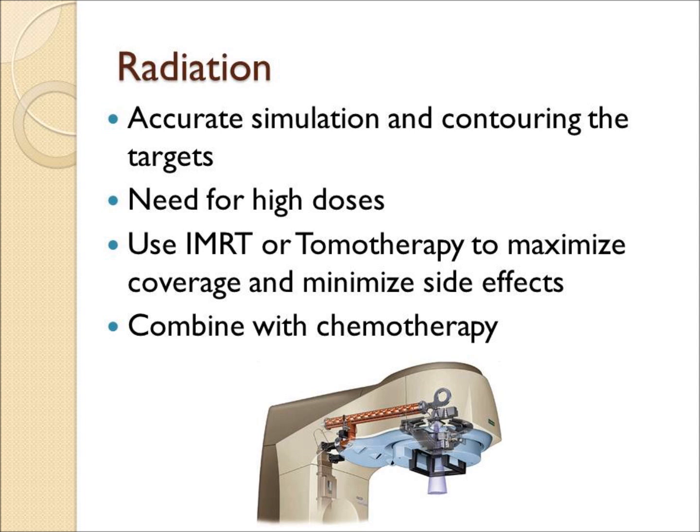In order for radiation to work, it needs to accurately target both the tumor and protect the normal structures. There's a need for high doses, there's a need for IMRT, and often a need for chemotherapy.